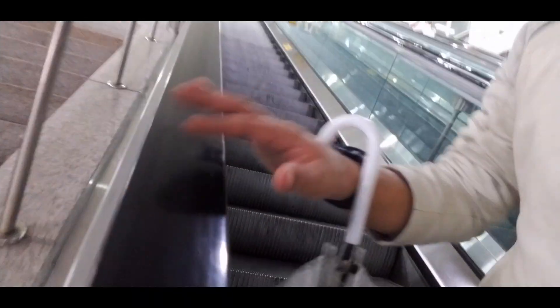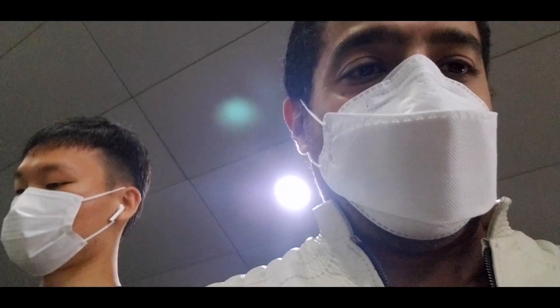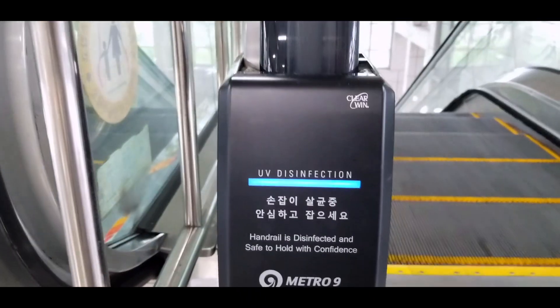The handrails over here are actually disinfected with UV light to make sure it kills all the bacteria. So people grabbing these don't get infected. We didn't even think of that — we don't even have the capacity of doing that. Check this out: UV disinfection.